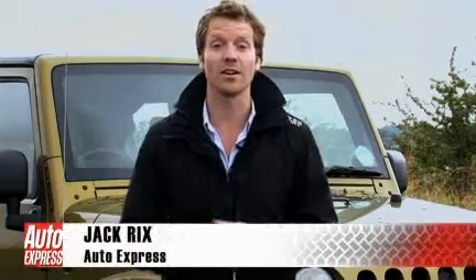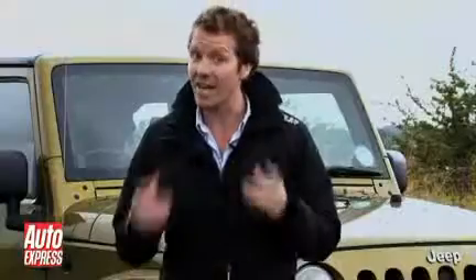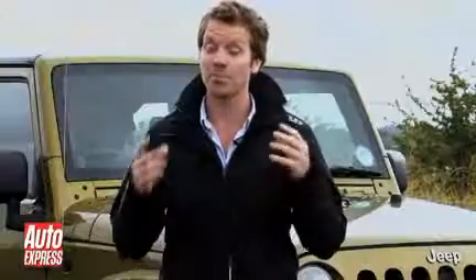Here at Auto Express, we pride ourselves on going that extra mile to find Britain's best roads. But over the next couple of days, we're going to take it a step further. We're off in search of the UK's hardest roads to reach, and we're going to need a pretty serious piece of kit to pull this off.